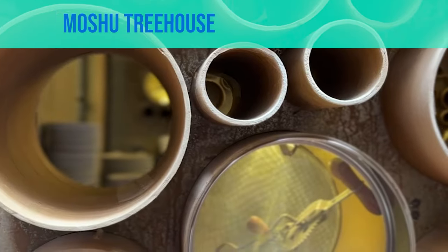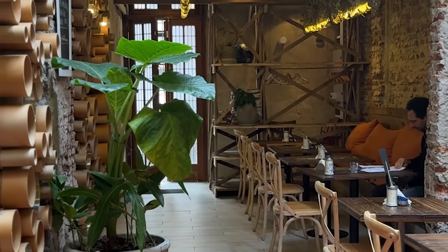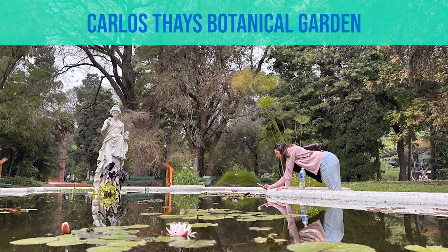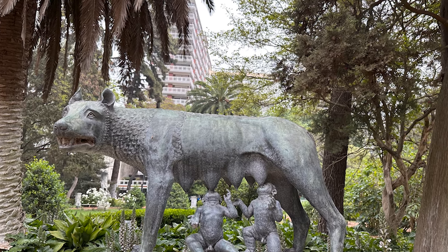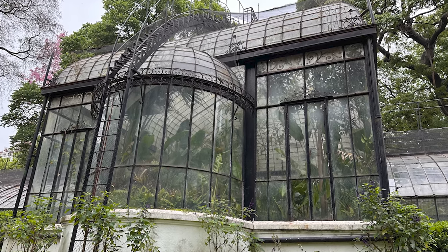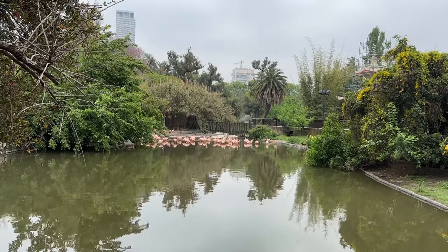We've made it to day 8, Friday, which we're going to spend mostly in the neighborhood of Palermo. Today is very nature themed so we're going to start out having breakfast at a place called Moshu Treehouse, which is created with recycled materials meant to make you feel like you're inside of a treehouse. After Moshu, we're gonna head over to the Carlos Thays Botanical Garden. It's free to enter and I do recommend spending some time wandering around — when you're inside, you really forget that you're in the middle of a city.